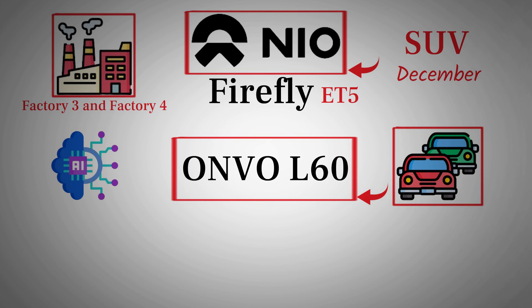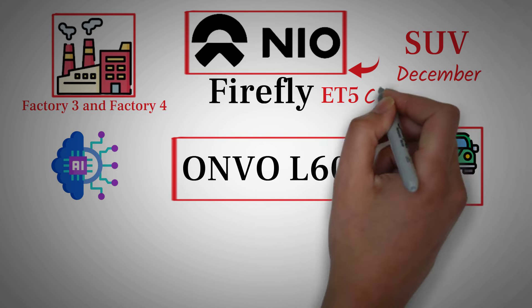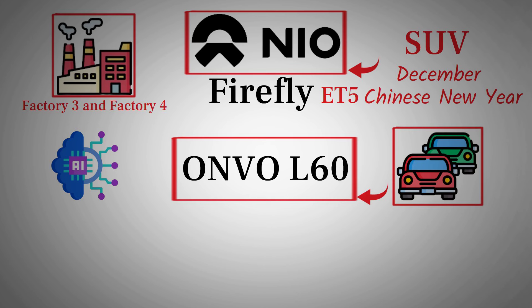However, it's worth noting that the first quarter of 2025, which includes January and February, will coincide with the Chinese New Year. This period often sees a slowdown in activity as people take vacations and return to their hometowns. As a result, deliveries might dip slightly during this time. But once the holidays are over and people are back with their red packets filled with money, we can expect deliveries to pick up again in March and April of 2025.